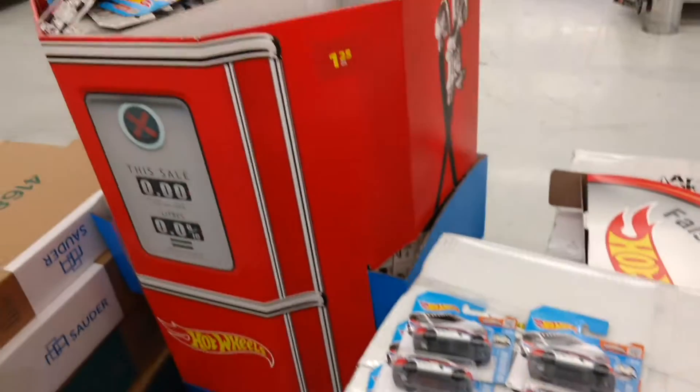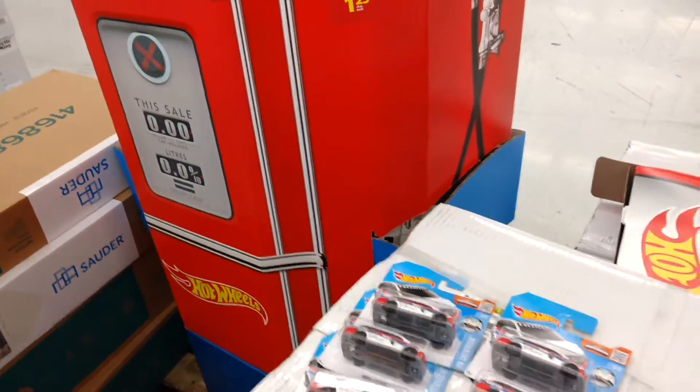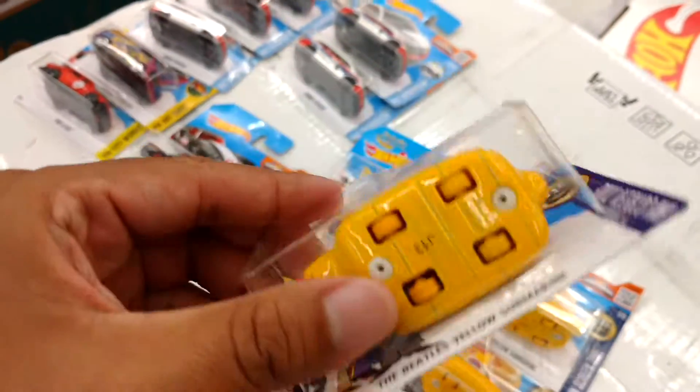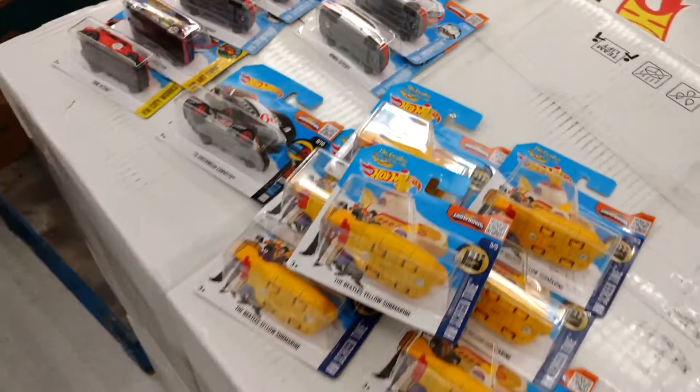I'm leaving all the regular cards in there — I don't even know what they are to be honest, but I'm sure there's a ton of them. Better luck next time, but I'll be happy with this. This is a really cool casting for sure, on a shorty. Thanks again for watching guys, take care.